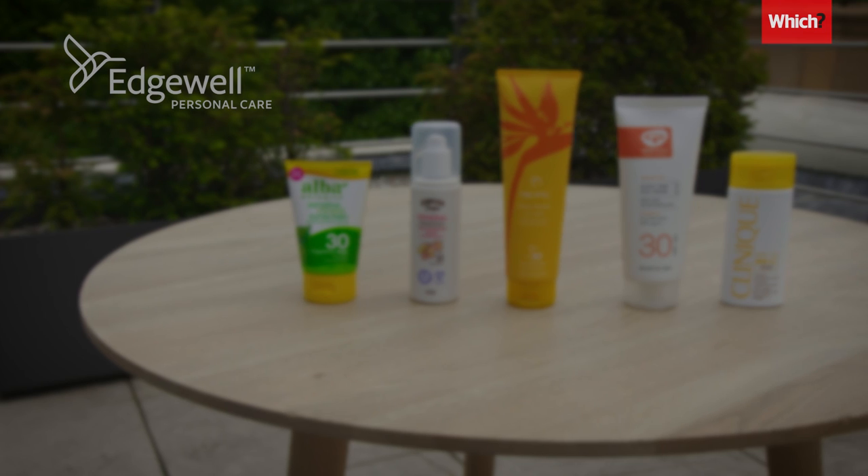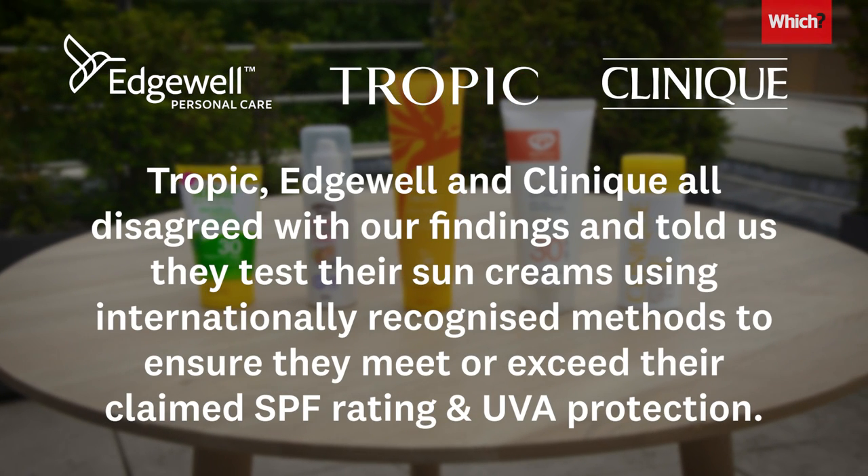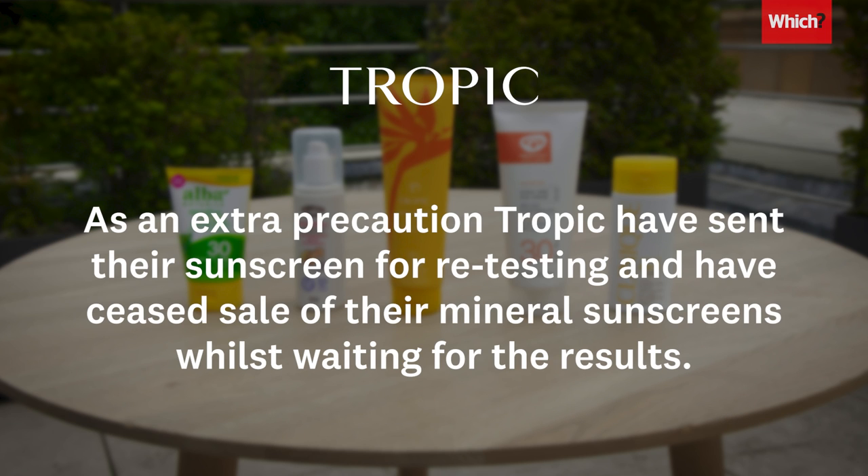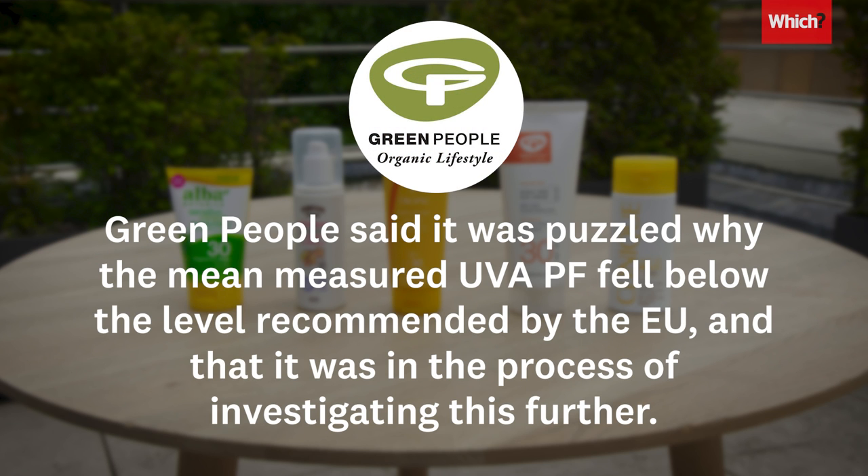When Which contacted the manufacturers to comment on our results, Tropic, Edgewell and Clinique all disagreed with our findings, and told us they test their sun creams using internationally recognised methods to ensure they meet or exceed their claimed SPF rating and UVA protection. As an extra precaution, Tropic have sent their sunscreen for retesting, and have ceased sale of their mineral sunscreens whilst waiting for the results. Green People said it was puzzled why the mean measured UVA PF fell below the level recommended by the EU, and that it was in the process of investigating this further.